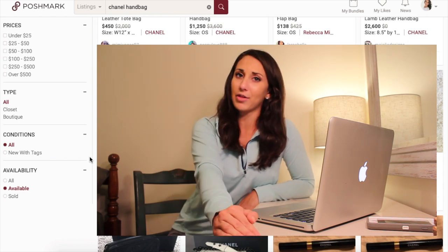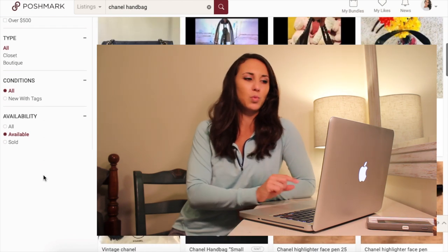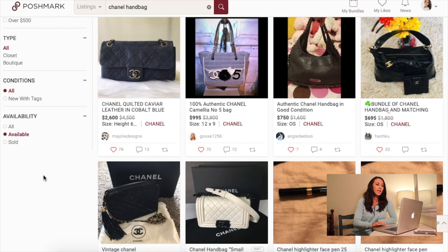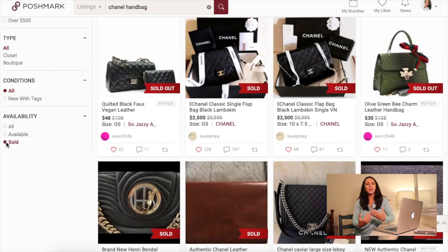So it's really important to see how much items have sold for before picking it up at the thrift store. We're going to go down here on the left where it says 'all available' or 'sold.' If you do 'all,' it's going to mix availability — ones that are on sale right now plus ones that have already sold. So I want to look at what has sold — I want to know how much the handbags have sold for.